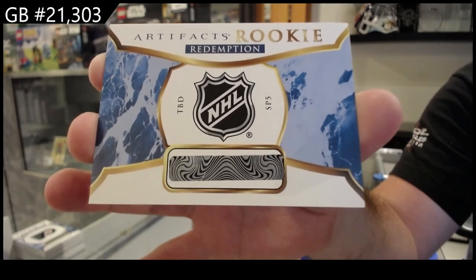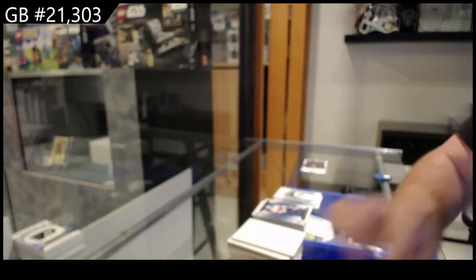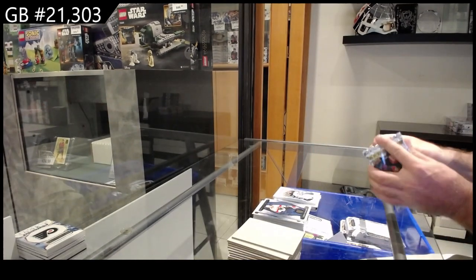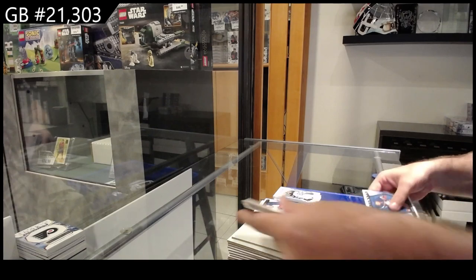So we got a TBD number three and an SP number five. I don't know which of those two are better. I might just do the number three first. We've got a wood variant — Connor McDavid.